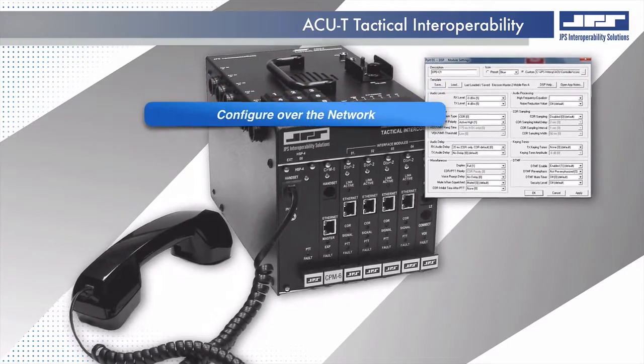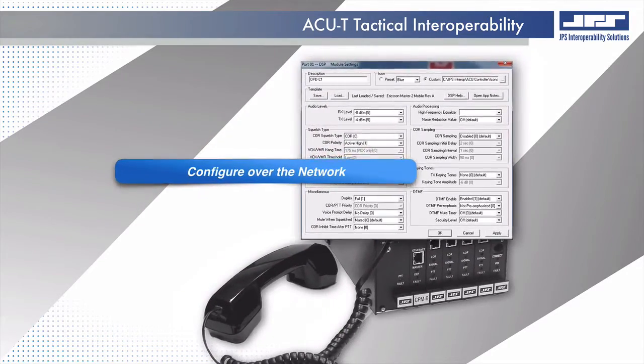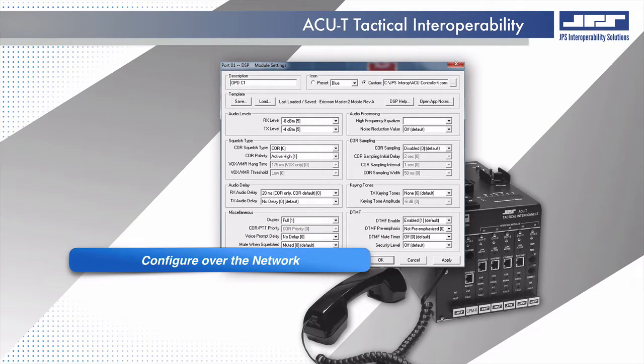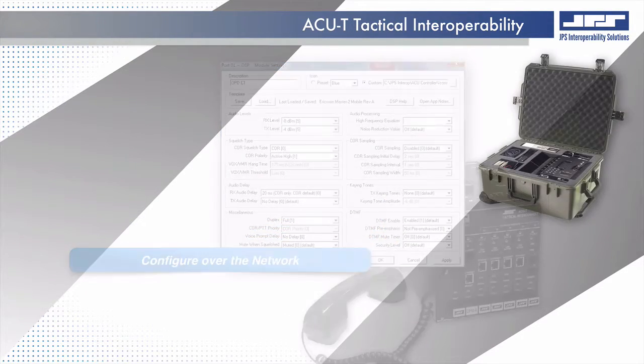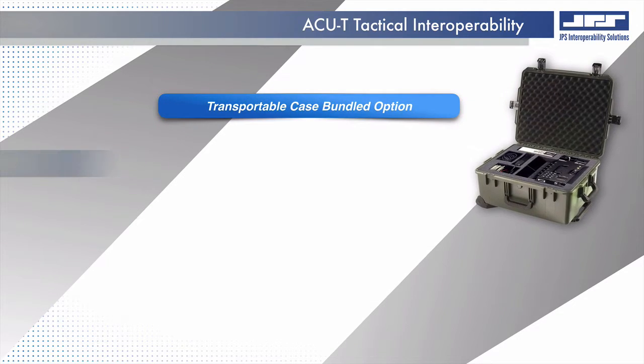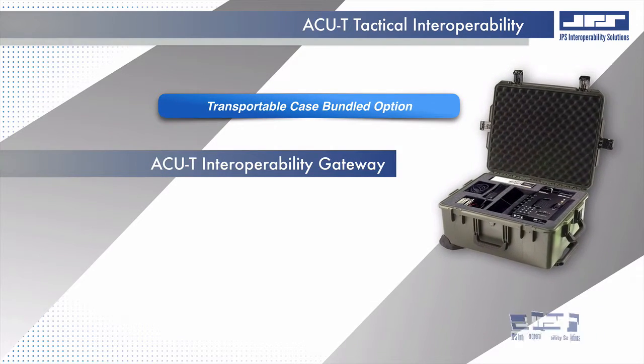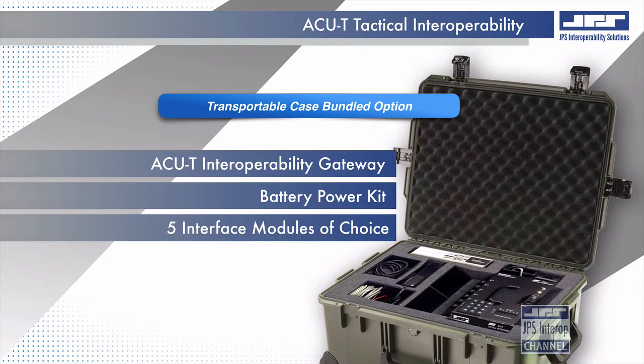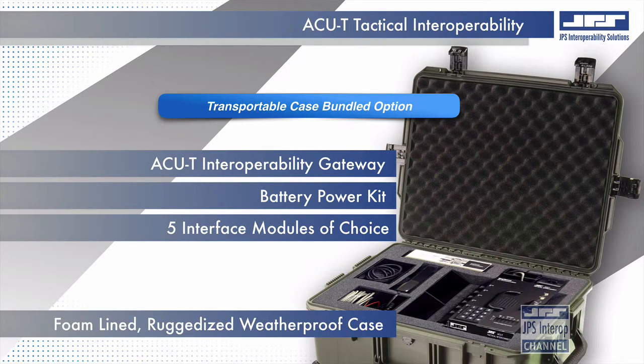Configuration of all ACUT communication interface modules can be accomplished by using controller applications, which allows for remote configuration over the network. The ACUT transportable case bundle option includes an integral battery power kit and five interface modules of your choice, all organized in a foam-lined ruggedized weatherproof case.